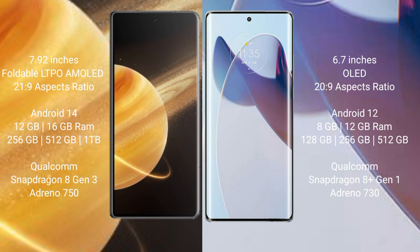Honor Magic V3 runs on Android 14, while Motorola X30 Pro runs on Android 12. Honor Magic V3 comes with 12GB or 16GB RAM and 256GB or 512GB internal storage, with a Qualcomm Snapdragon 8 Gen 3 processor and Adreno 750 GPU. Motorola X30 Pro comes with 8GB or 12GB RAM and 256GB or 512GB internal storage, with a Qualcomm Snapdragon 8 Gen 1 processor and Adreno 730 GPU.